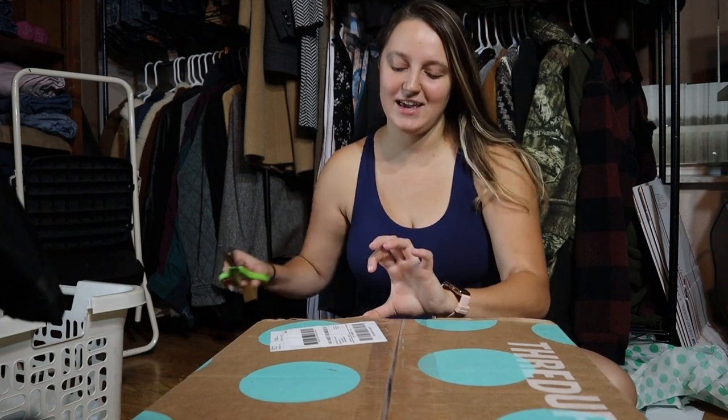Hi guys, it is Sahara back with another video. This is part two of my ThredUp Rescue Box Haul. If you didn't see part one, I decided to order some shoe boxes from ThredUp. ThredUp Rescue Boxes are basically bulk mystery boxes of thrifted items. The two boxes I ordered are all shoes — a mix of sizes of women's shoes. These boxes were $80 each with 15 pairs, breaking down to about $5.33 a pair, which is a pretty low cost of goods for shoes. I'm hoping I can easily make my money back and a pretty good profit. I am so excited to open up this box.